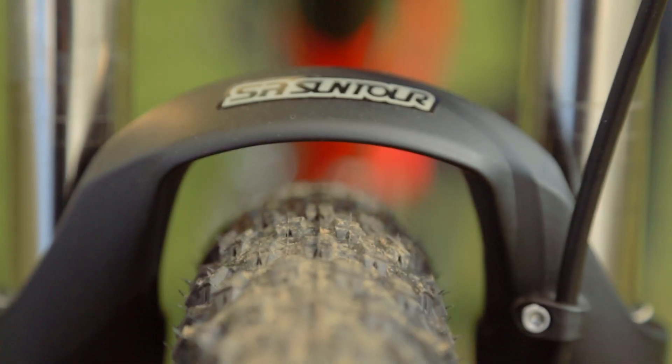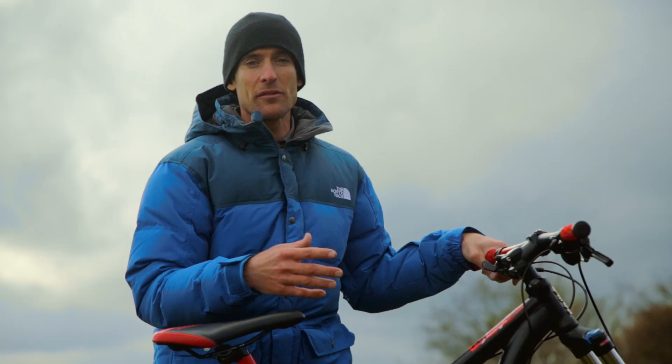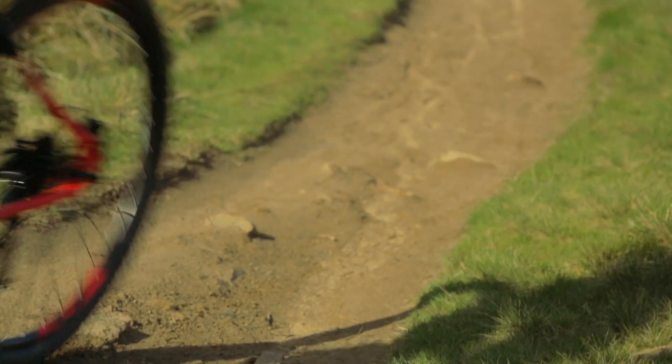Whether it's being used as a fast canal bike or taking a hammering around the local trails, the frame and fork combo make for a fun and enjoyable ride every time.